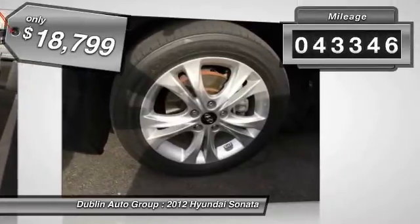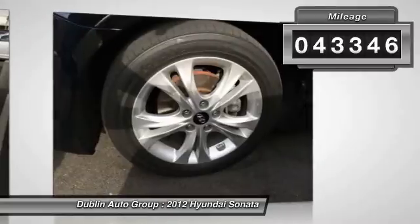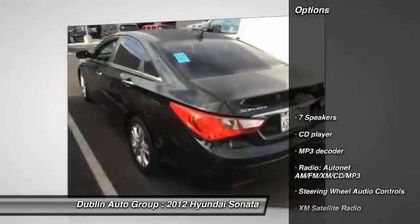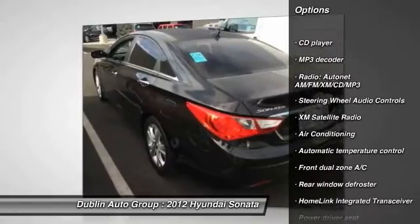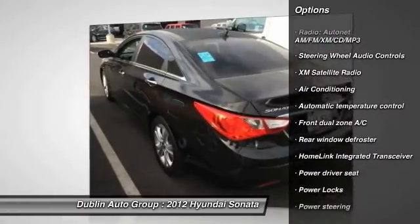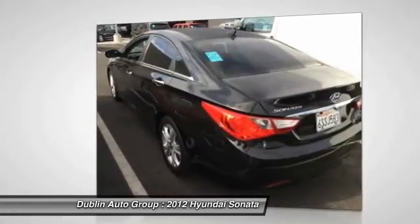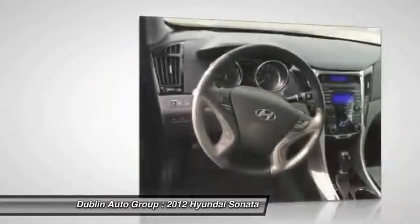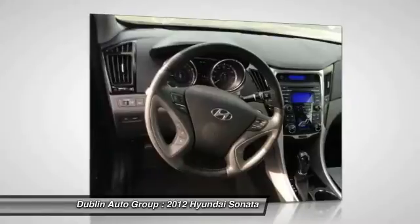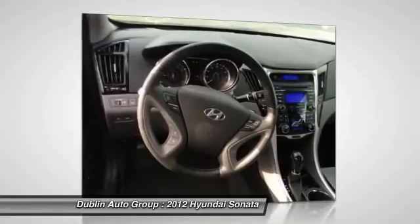This vehicle has less than 45,000 miles. Here are some of this vehicle's great options: XM satellite radio, steering wheel audio controls, traction control, dual airbags, front air conditioning, power steering, alloy wheels, auto-dimming rear view mirror, cruise control, and four-wheel disc brakes.